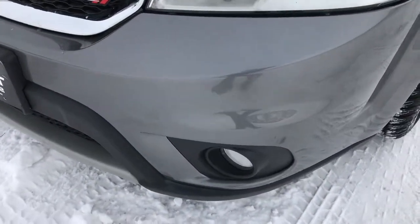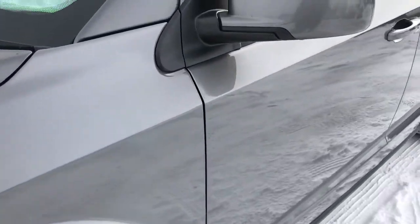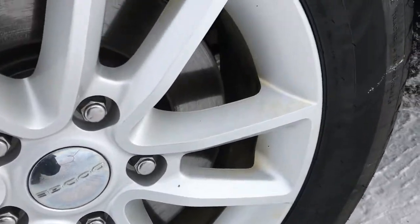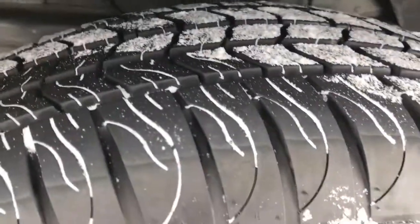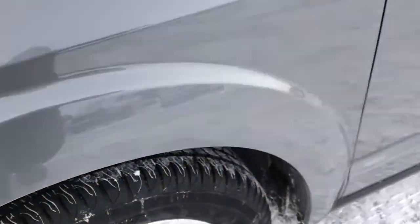No dents, dings, scuffs or cracks in the front bumper. Factory fog lights. Mineral gray is the color, factory alloy wheels, and the front tires are Primewell Valera 225-65R17s — these tires are very new.